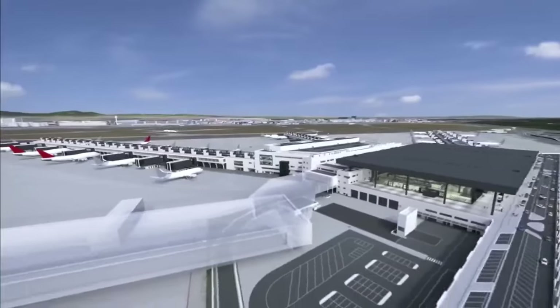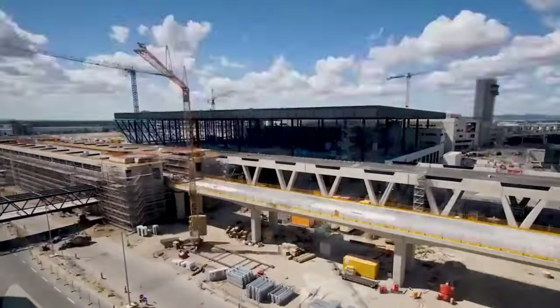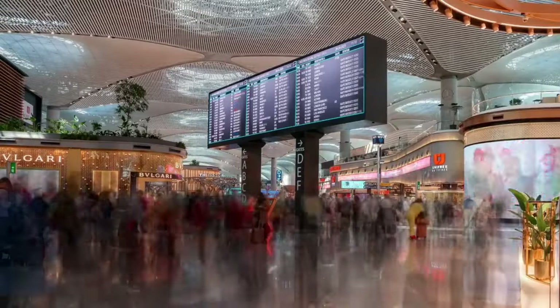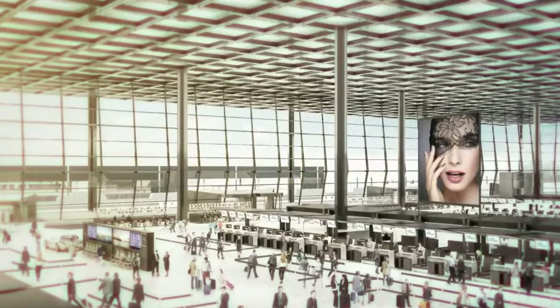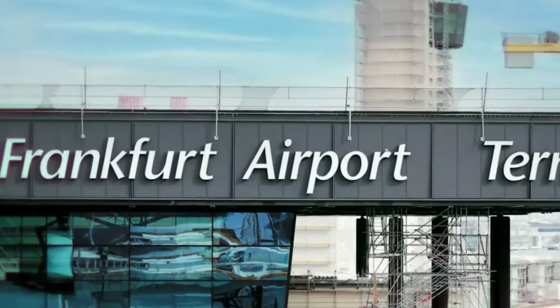Normally, Pier G would be open to the public, but because of the COVID-19 pandemic in 2020, the number of passengers at the airport dropped by 73%, and the whole airport is still getting back on its feet. So instead of opening Pier G now, they want to finish all of it first, and open the entire Terminal 3 in 2026, when more passengers are expected.